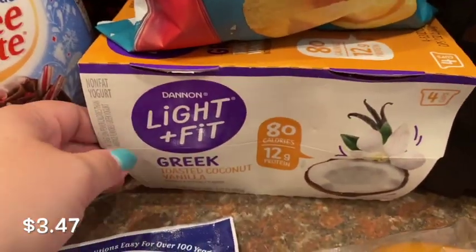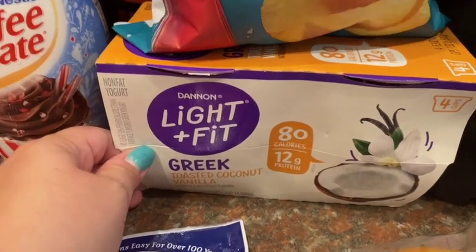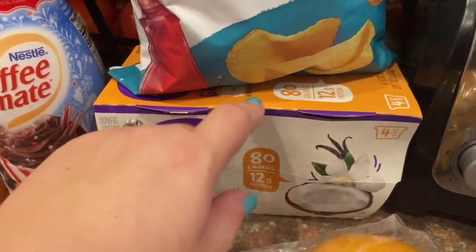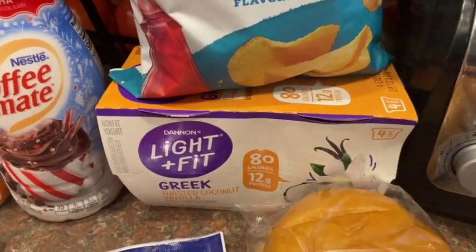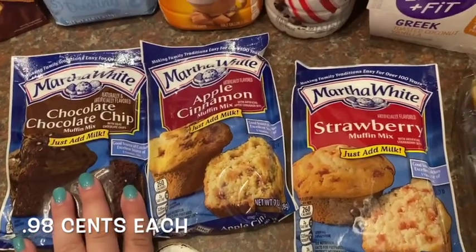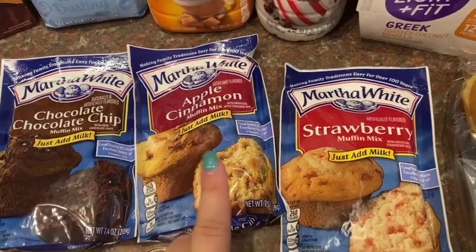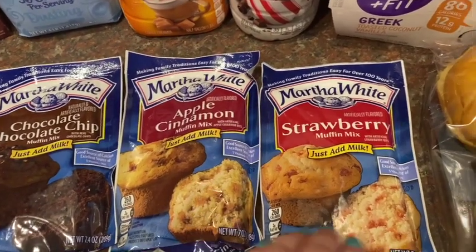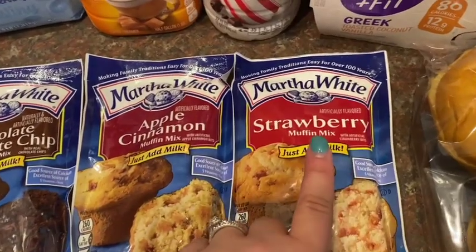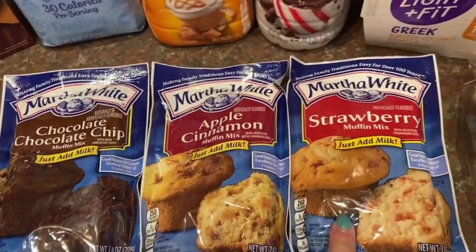I also got these for him — these are his favorite yogurts, the toasted coconut vanilla. Ibotta had a $1 rebate for those, so that was a good deal. These are our favorite muffin mixes — so easy and so cheap, less than $1 for a package. You just have to add milk to them. I got a variety this week: strawberry, apple cinnamon, and chocolate chocolate chip. Those are so good.